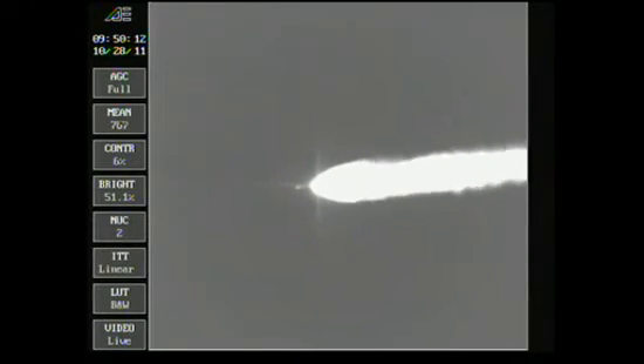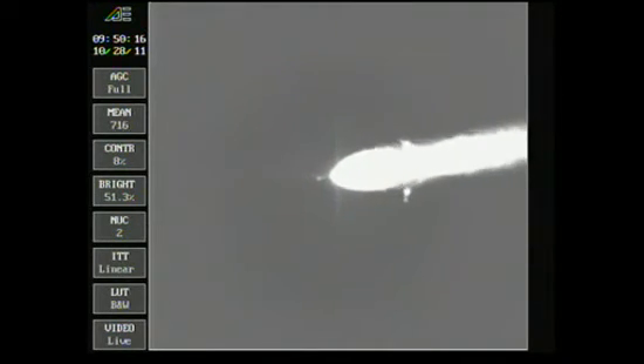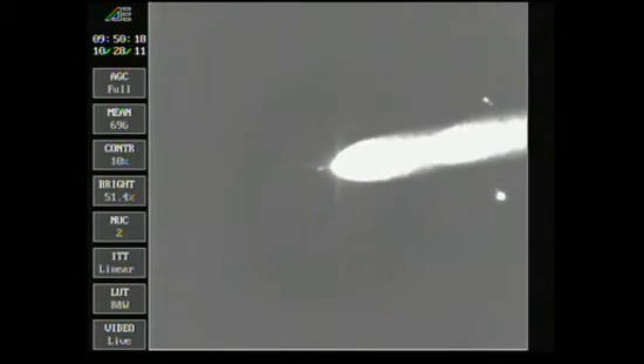At the two-minute mark, about 10 seconds remaining on the air-lit motors. We have burnout of the air-lit motors, standing by for jettison. We see jettison.